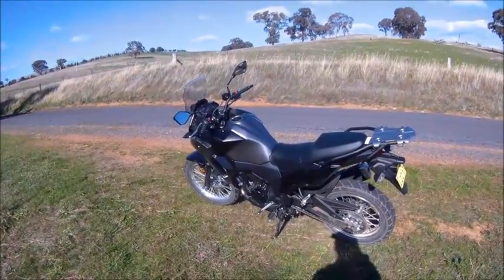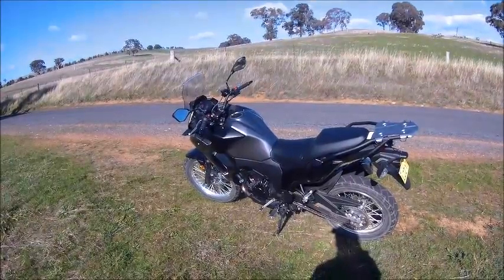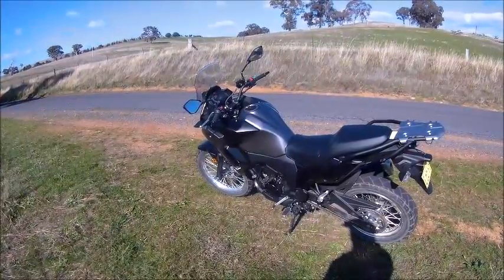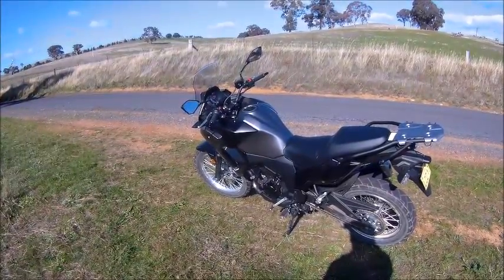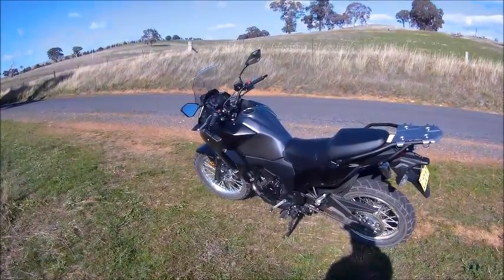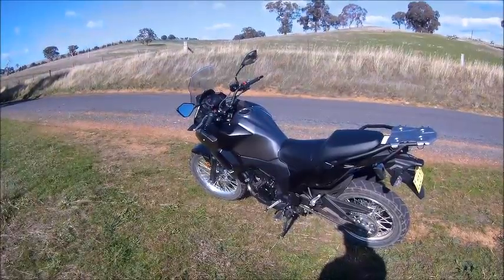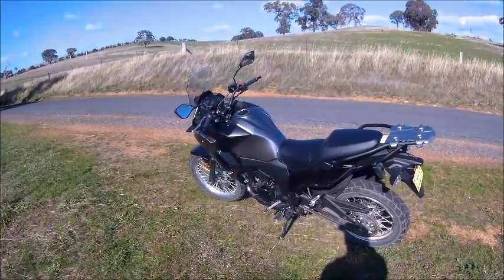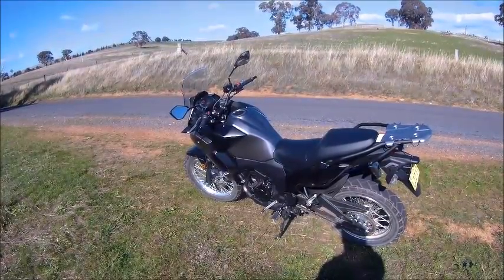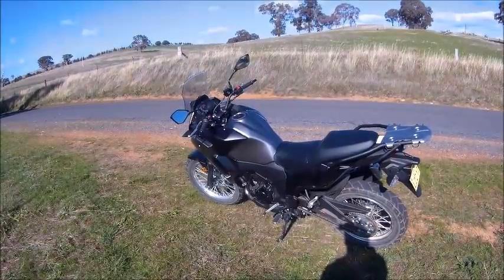I ended up buying a Honda CRF 250 Rally when it first came out. I'd had good reports on it, but when I got the thing I didn't realize at first how big it was — it had a 35 inch seat height. It was like a giant to sit on.